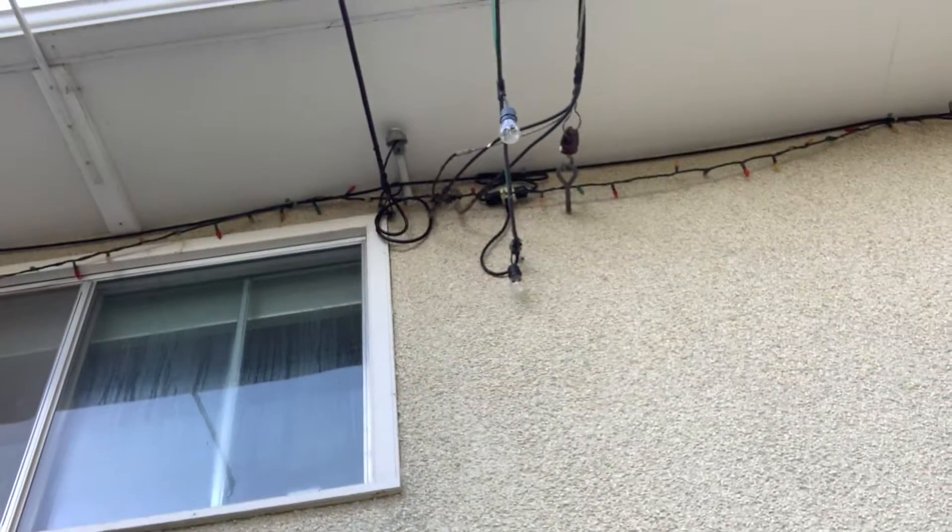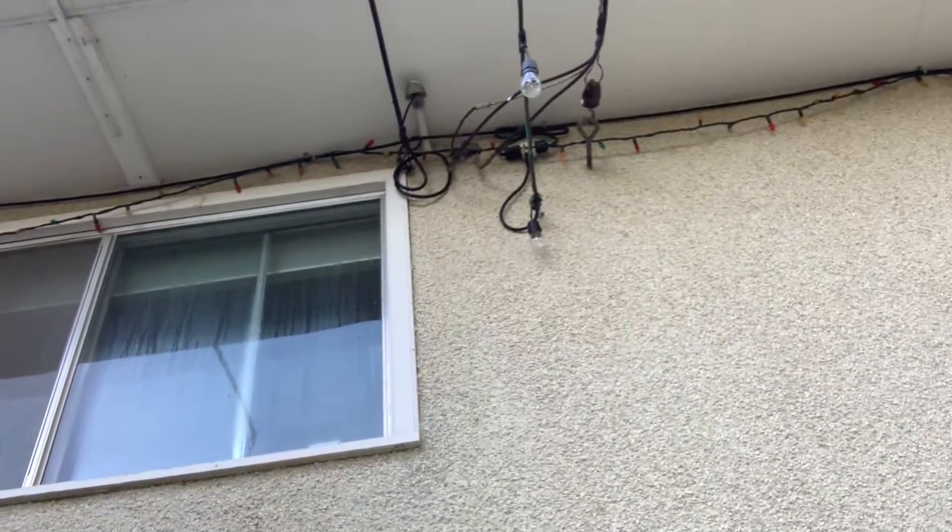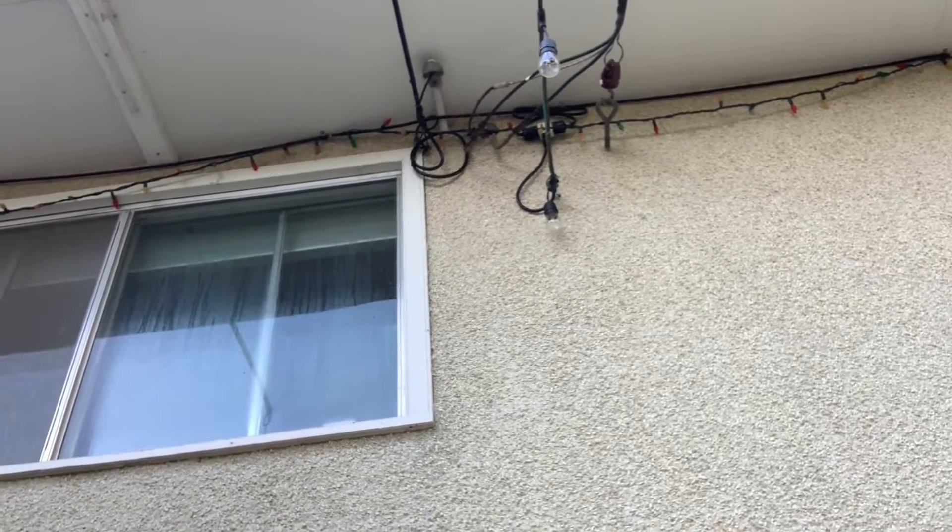You can see up there that we've got the electrical service conductors — the cloth ones are kind of starting to degrade and break down, and that electrical service conductor is embedded right in the stucco.